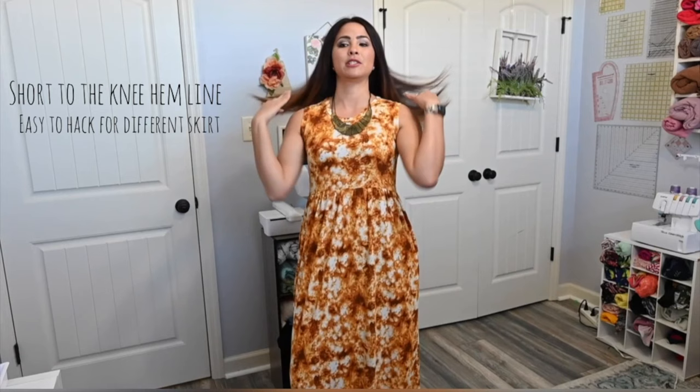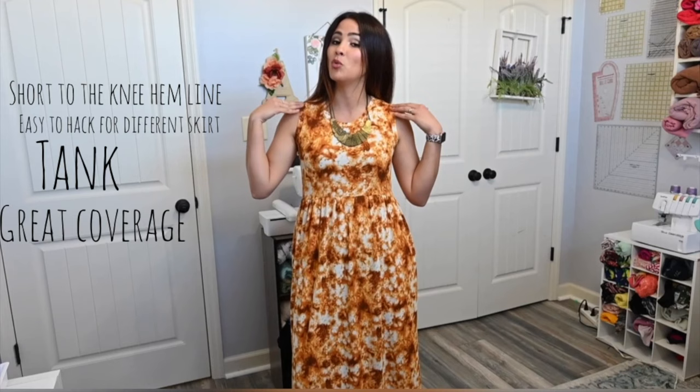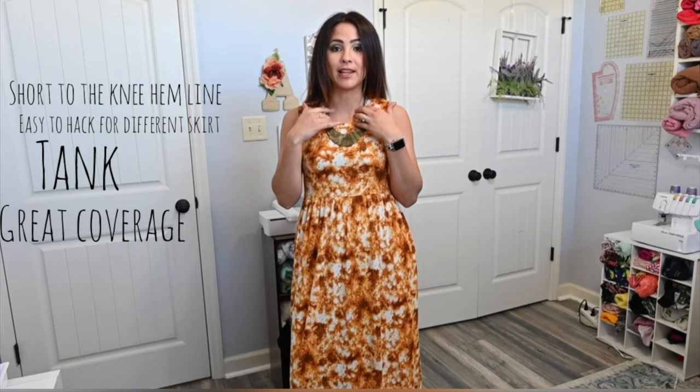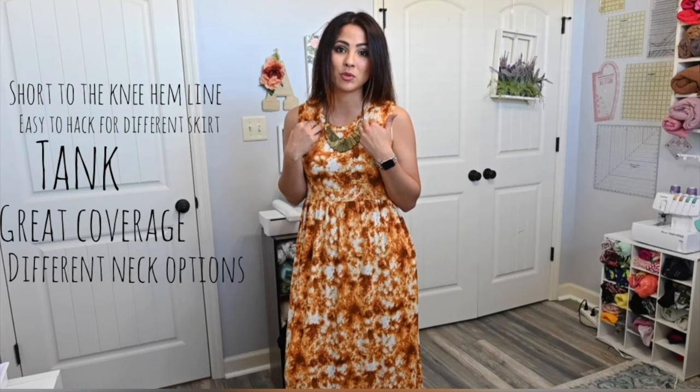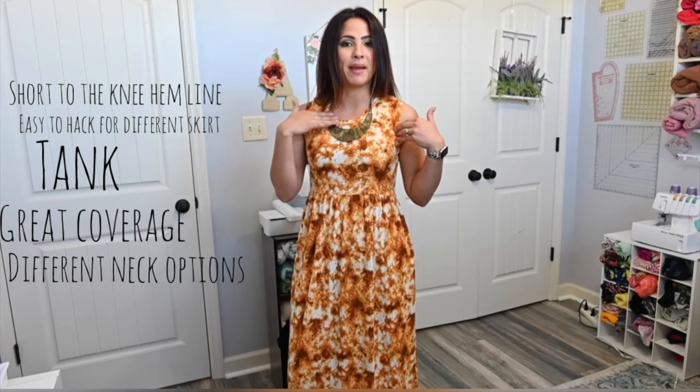This dress offers a tank version. I love that the tank goes pretty high up on the side so you don't have to worry about showing your straps, and there's more coverage at the shoulder — great if you're wearing a dress to work and want your shoulder a little more covered up. I love the height of the neckline, and there are different necklines on this dress as well. Just a little bit of hemming at the bottom and that's it.